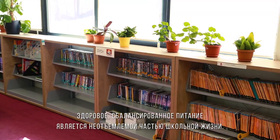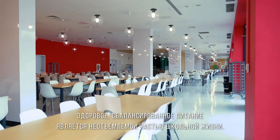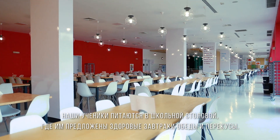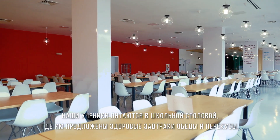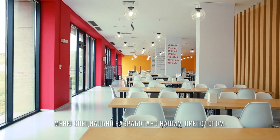A healthy balanced diet is an important part of senior school life, and our pupils eat in the dining hall where a healthy menu of breakfasts, lunches and snacks are served. The menu is specifically designed by our nutritionist.